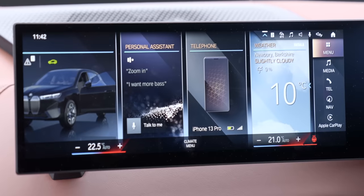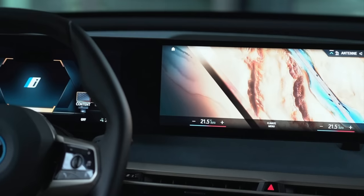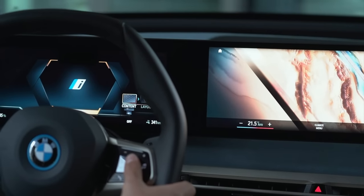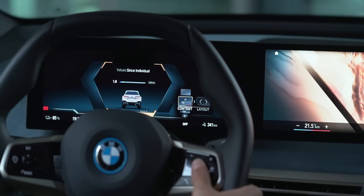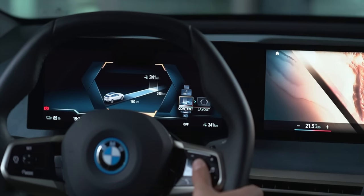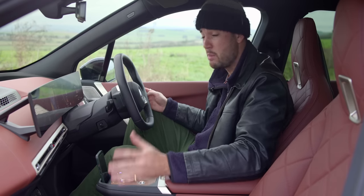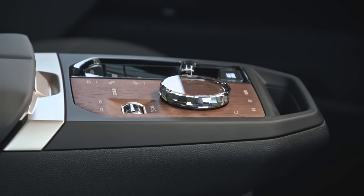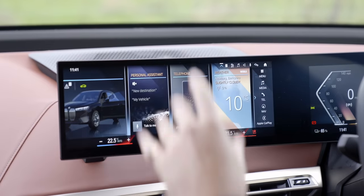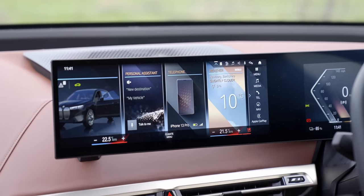Let's talk about the operating system — iDrive 8, the latest and greatest version of BMW's software. I really liked the old version I used in the iX3, but this is a league above. It looks beautiful, it's clear and easy to understand. I can touch the screen or just use this rotary dial, which is how I prefer to do things. Compared to the Mercedes hyperscreen, a nice clear display with a physical control just makes more sense to my brain.